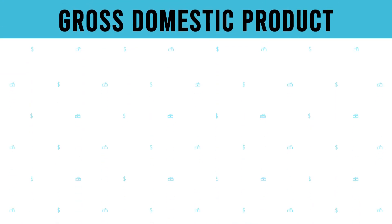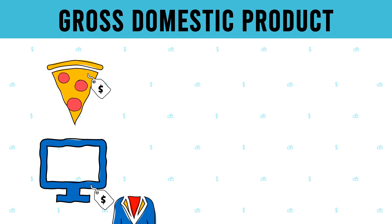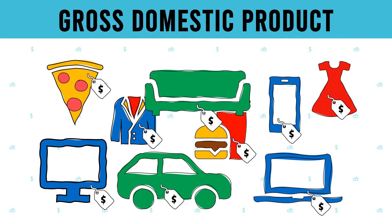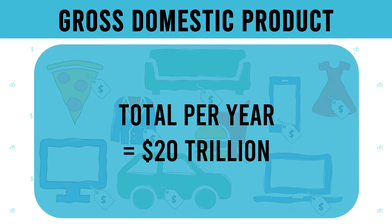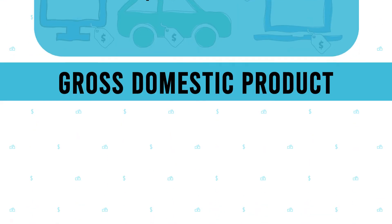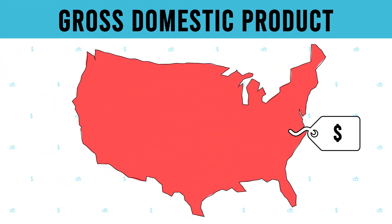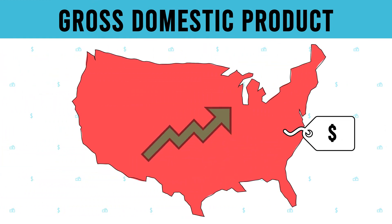First, let's understand GDP. Gross domestic product is the monetary value of all finished goods and services made within a country during a specific period. GDP provides an economic snapshot of a country, used to estimate the size of an economy and its growth.